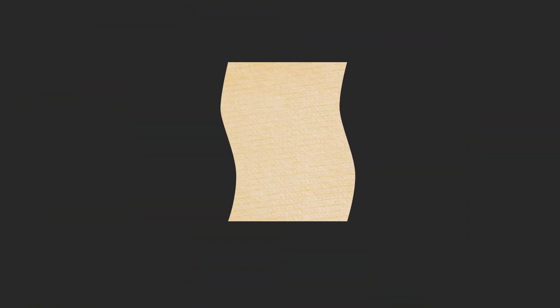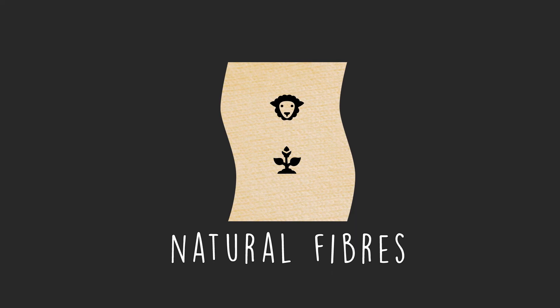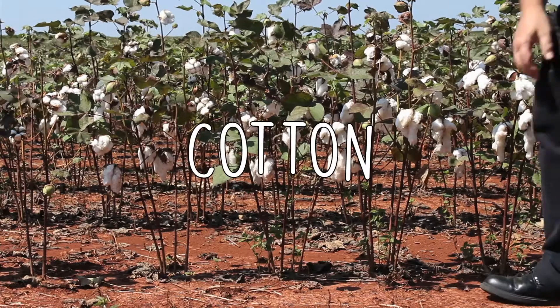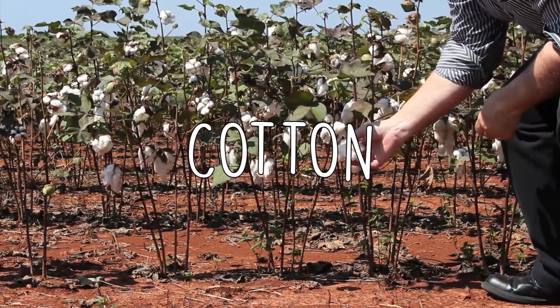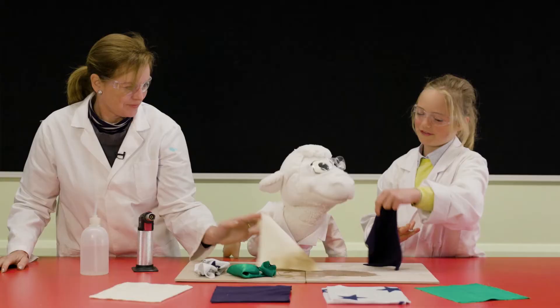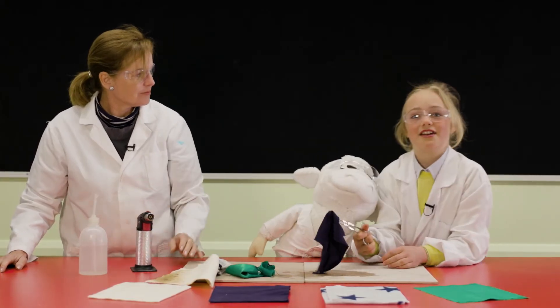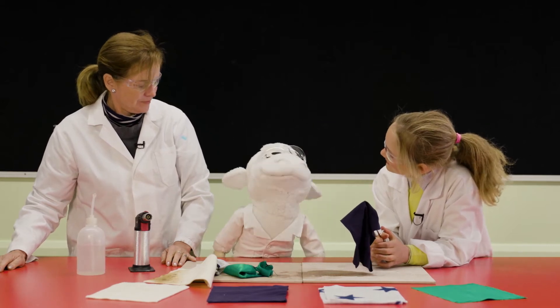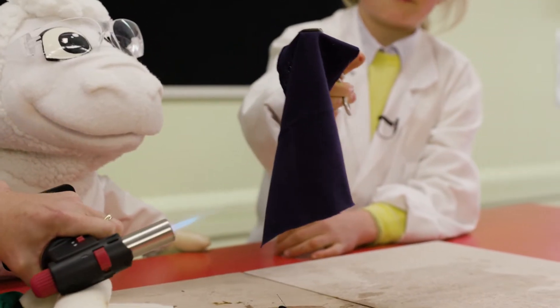And now it's time to test some natural fibres. This one is cotton. Cotton is a natural fibre that grows in the fruit of the cotton plant. A lot of kids — and adults — wear cotton. And Sam, do you wear cotton? Nope. Let's see what happens when we light this one.